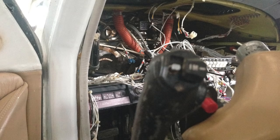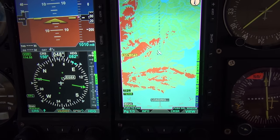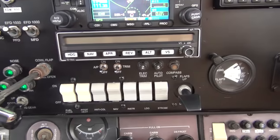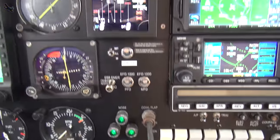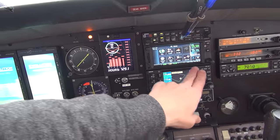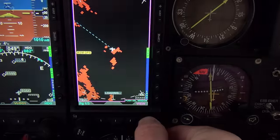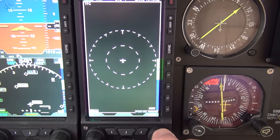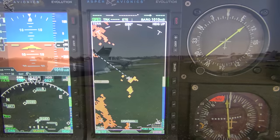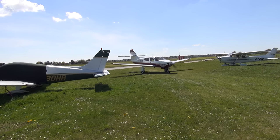We then had a total avionics and panel refit, installing the Aspen Evolution primary and MFD displays, fully coupled to the STEC 55 autopilot. We upgraded the Navcom to a Garmin GTN 650 to complement the GNS 430 already installed, and we also added an Averdyne TAS 600 traffic advisory system, all into a brand new panel. I felt really proud flying her and she had stunning ramp appeal.